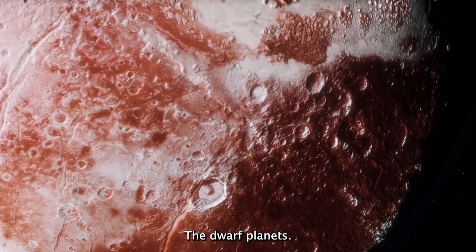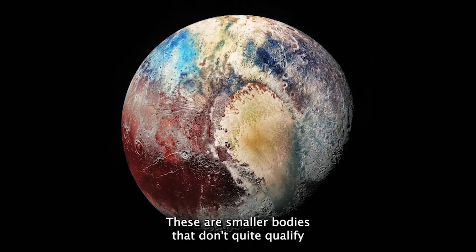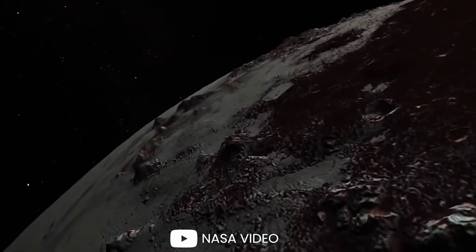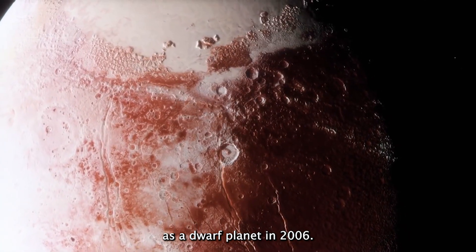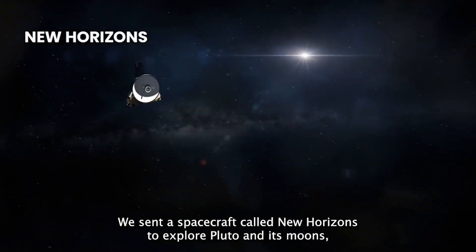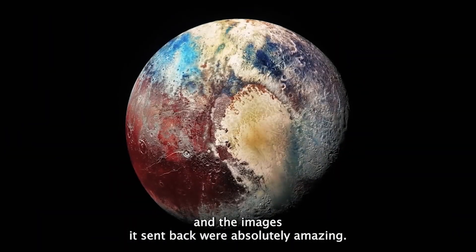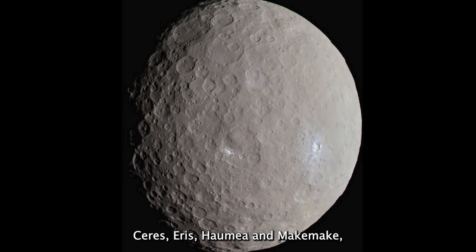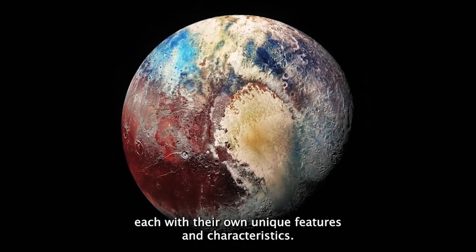Finally we come to the dwarf planets. These are smaller bodies that don't quite qualify as full-fledged planets, but they're still important members of our solar system. The most famous of these is Pluto, which was reclassified as a dwarf planet in 2006. We've sent a spacecraft called New Horizons to explore Pluto and its moons, and the images it sent back were absolutely amazing. We've also discovered other dwarf planets like Ceres, Eris, Haumea, and Makemake, each with their own unique features and characteristics.